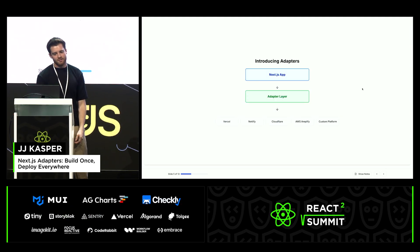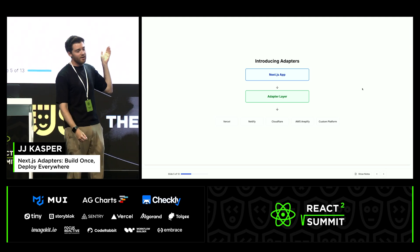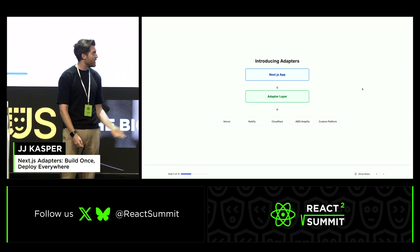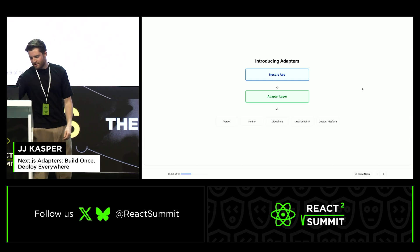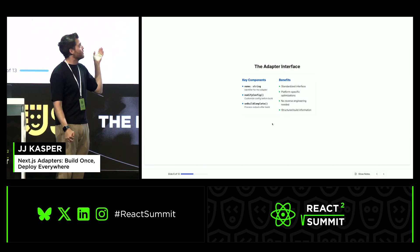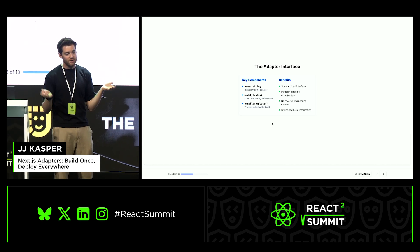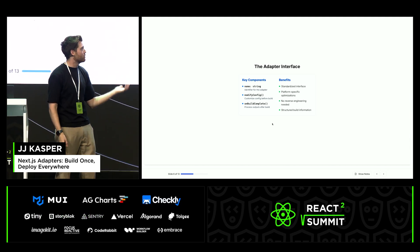Introducing adapters. You have your Next.js app, you write it as normal, and you should have an adapter layer you don't have to worry about. Your provider can optimize as much as possible, and if you really want to go crazy, you could write your own adapter and do whatever you want with it. We wanted to keep the adapter interface as minimal as possible so that we don't give too many hooks to cause issues, but at the same time give the right amount of hooks so you can optimize and control it as much as you need to.